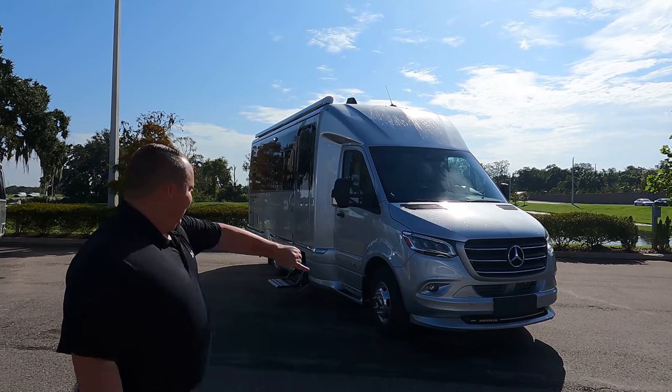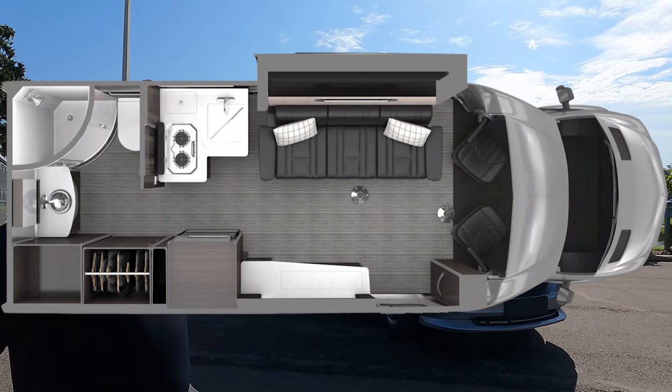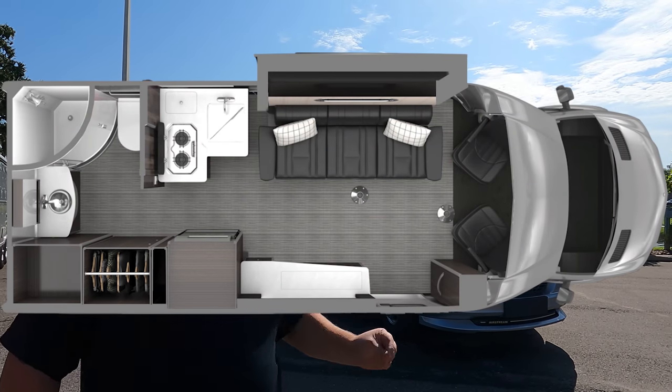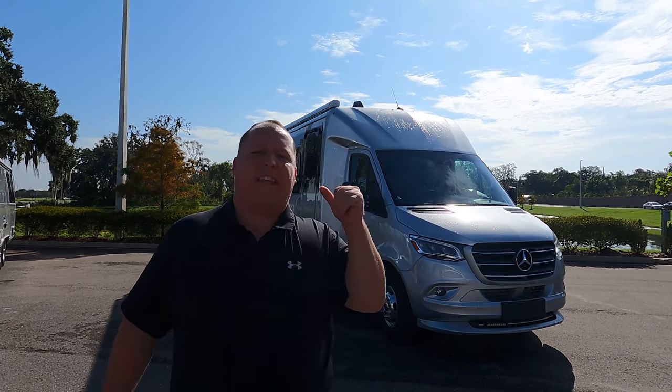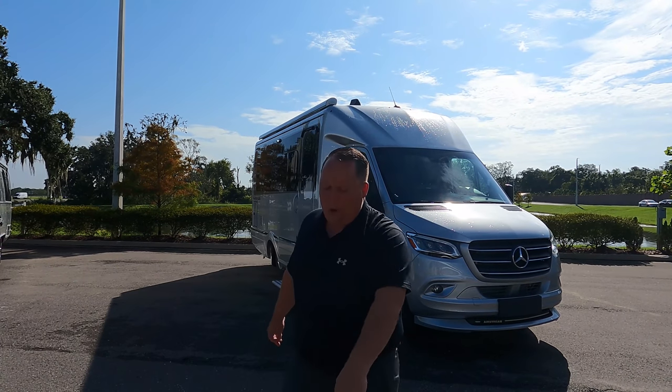Hey everyone, I'm Matt. Welcome back to another video. Today I am super excited — we are taking a look at one of the best-selling Class B Pluses on the market today. This is a 2021 Airstream Atlas. We're going to look at the outside features first, then the inside features, then give you three things we love about the Atlas and three things we dislike about it.